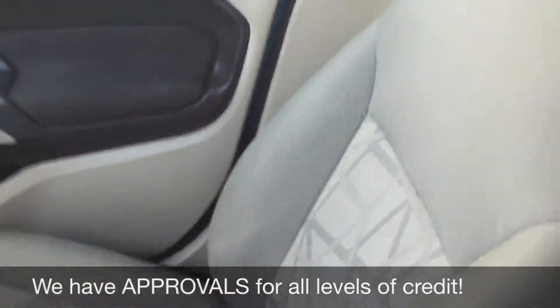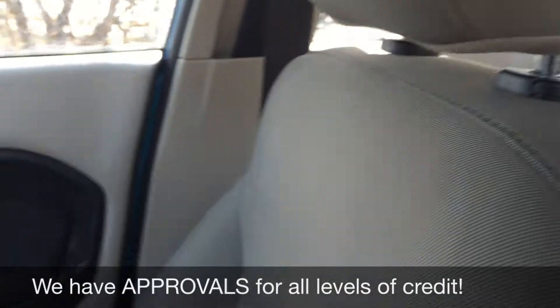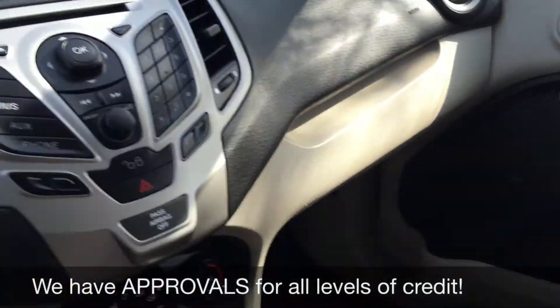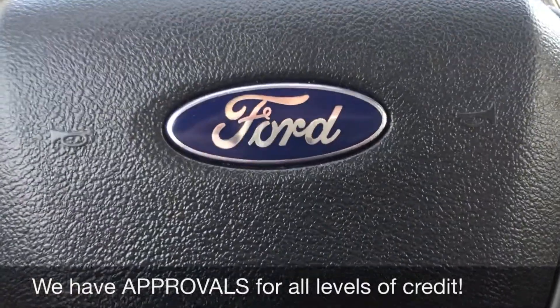The passenger seat looks great, same with the back — a decent amount of room for everybody. Overall a wonderful interior. And that will do it for in here, so why don't we step out and tell you how you can get a vehicle just like this.